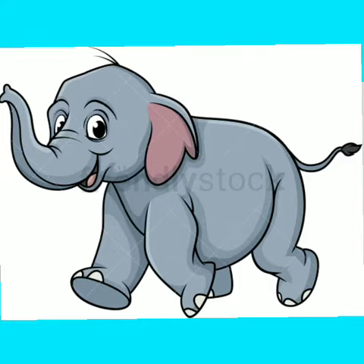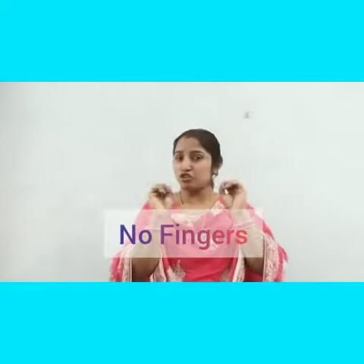Ellie, the elephant. So big, so fat. She walks like this. She walks like that. She has no fingers. She has no toes. But goodness gracious, what a long nose! Got it?